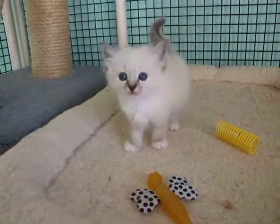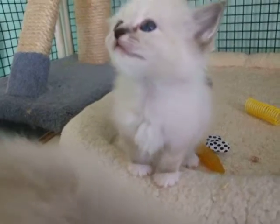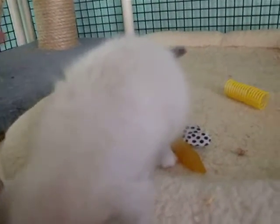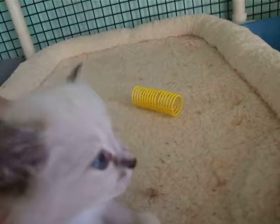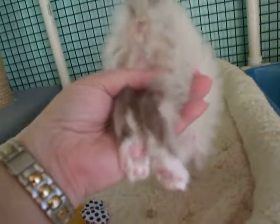I'm trying to get some video clips of this little girl. This is the Seal Lynx girl. As you can see, she has very nice front markings. Let's see if we can get a little bit of her head here. Nice from that side. Here's from the top. See her muzzle? Her laces look pretty good.